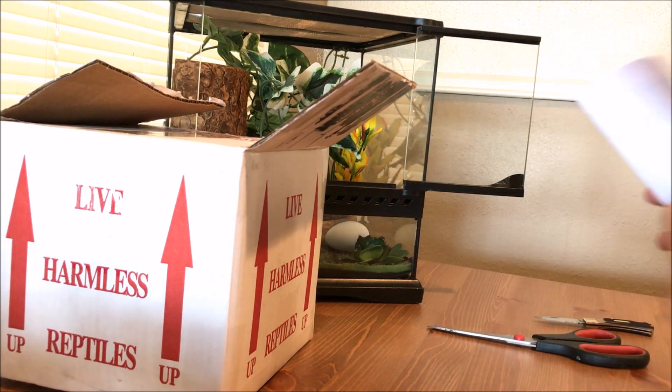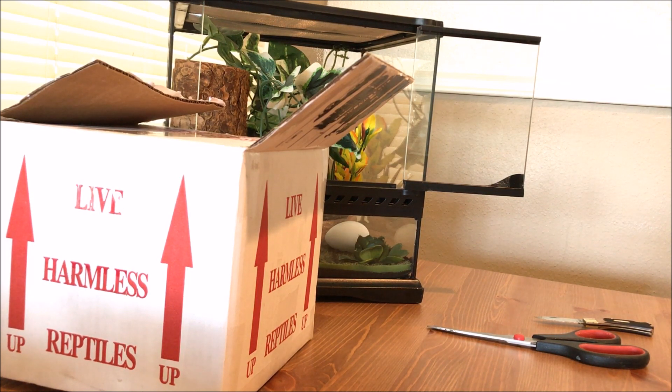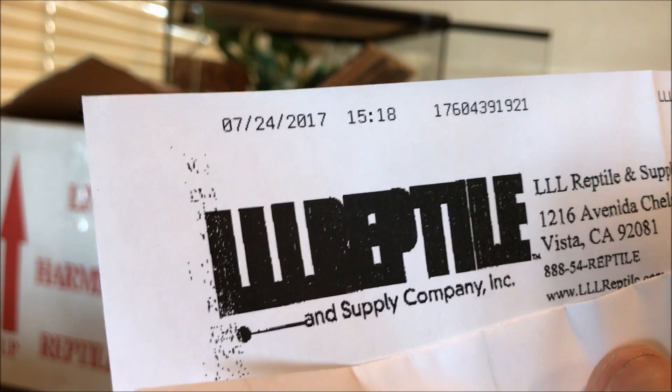All right, that's our order. This is just our invoice here - we can show them that. I'll show you the invoice number but you can see when we got it.